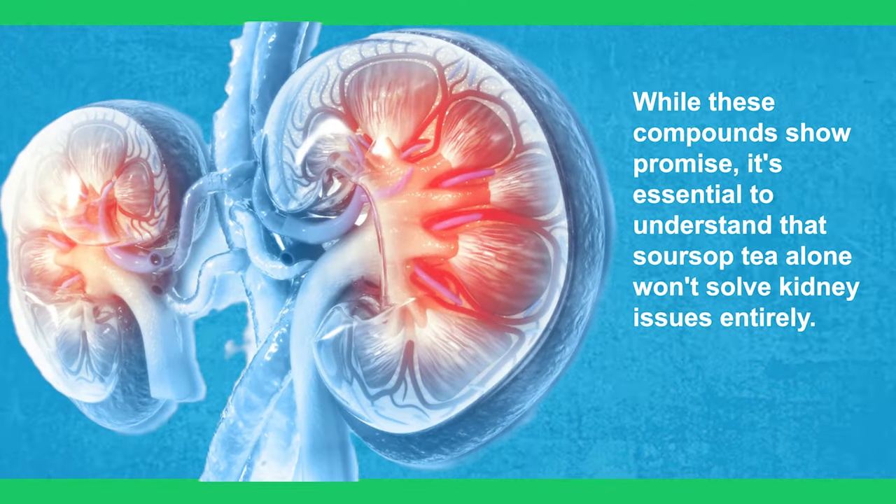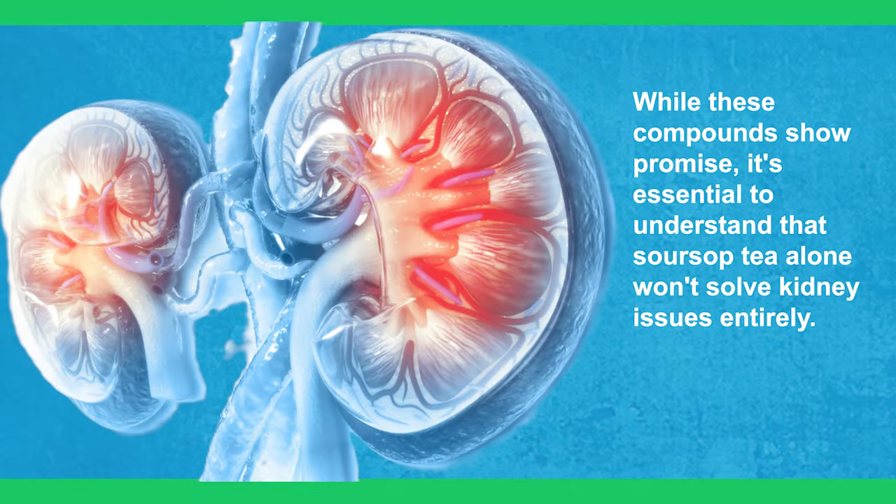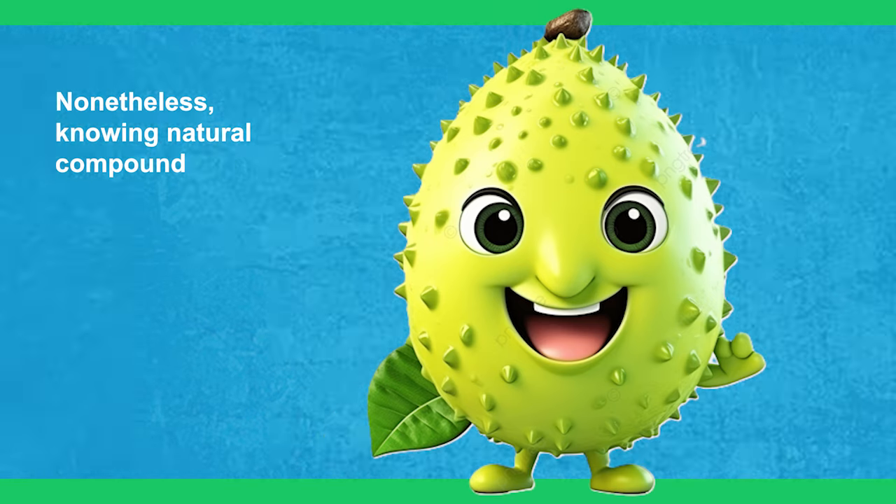While these compounds show promise, it's essential to understand that sour soup tea alone won't solve kidney issues entirely. Nonetheless, knowing natural compounds can work in our favor is reassuring.